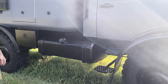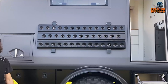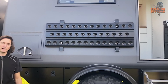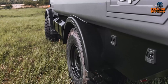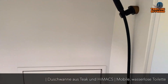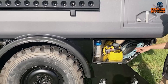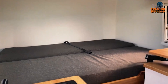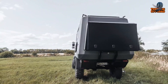Off-road performance is at the heart of this Unimog, equipped with large fuel tanks, additional storage, a rugged suspension system, and tire pressure adjustment, ensuring it can tackle the toughest terrain. The vehicle is also outfitted with solar panels and a large battery system, providing energy independence for extended off-grid travel. Outside, the Unimog is designed for utility, with an external shower, a sizable cargo area for bikes and gear, and provisions for extra water and fuel. Whether navigating rugged trails or settling in for a night of comfort, the Polygon Shelter Unimog excels at delivering a well-rounded, adventure-ready experience for explorers.